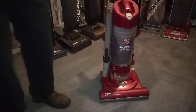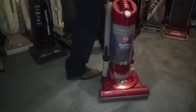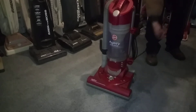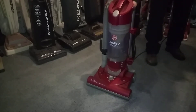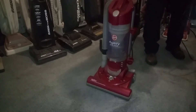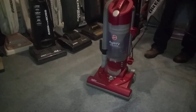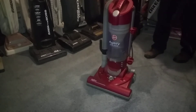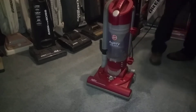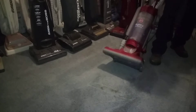This is a Hoover Agility Cyclonic I got last summer. I probably overspent on the bunch of vacuums I got that day — at least it was a quick release. I just made a video comparing the Boss, Victory, Powerline, Bravo, and SmartVac. And now I'm going to go over it with this bagless to see what we pick up.